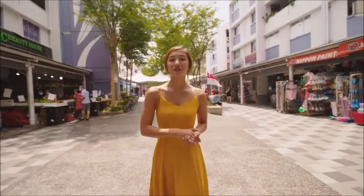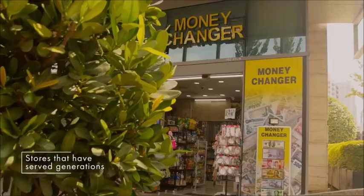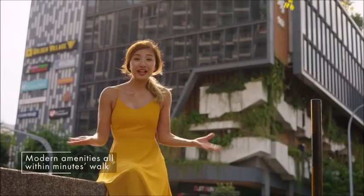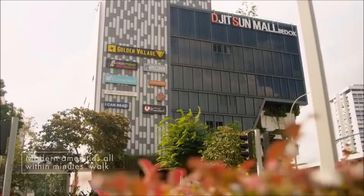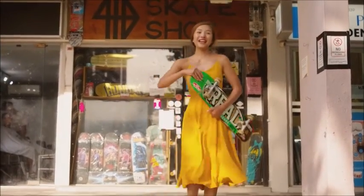Amidst all the modern infrastructure of today are convenience stores and retail shops that have served the residents for many years. This is one of the benefits of living in a mature estate like Bedok Central. Another benefit is the variety of conveniences, including shopping malls, banking facilities, supermarkets, an integrated transport hub, cinema and even a skate shop.